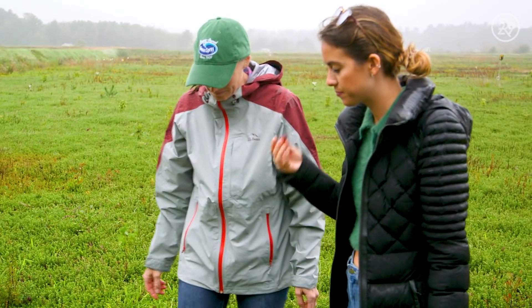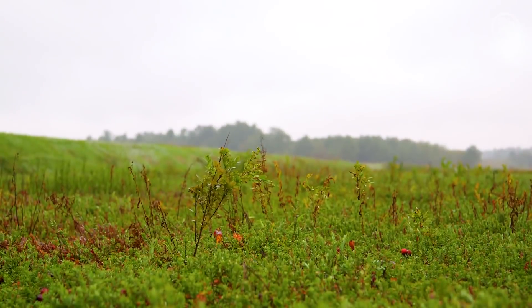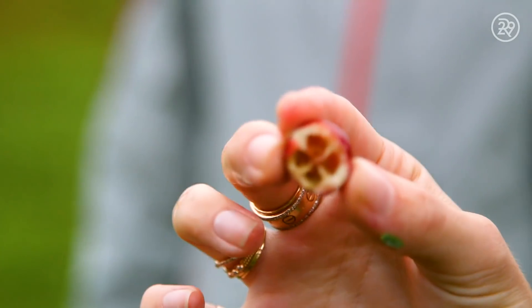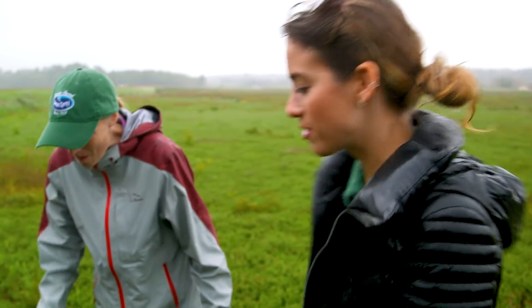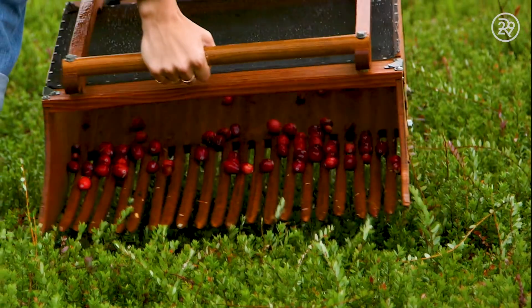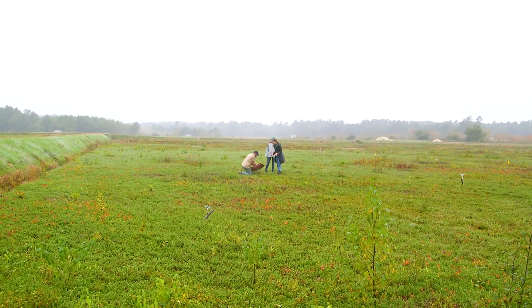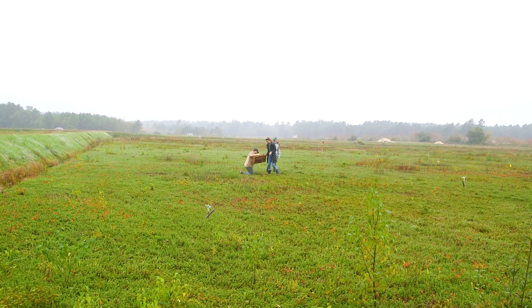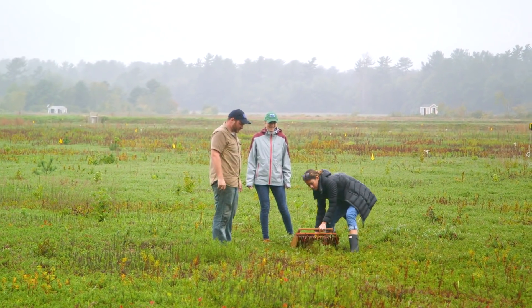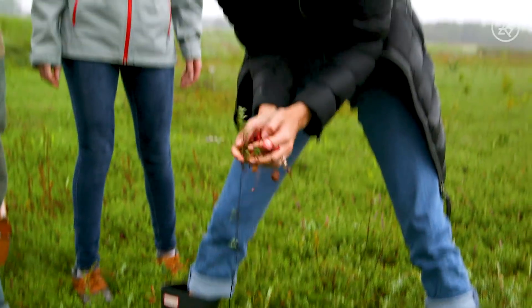I asked if I could taste one, and absolutely I could. The cranberry is one of three native fruits cultivated in North America, and they grow on low-lying vines. I learned that cranberries have four pockets of air in them, which helps them stay afloat once the bog is flooded. Ben then taught me how to use an antique berry picker — what farmers used to use to harvest the cranberries — a tool used to scoop fresh cranberries off the vine so the fruit can be taken indoors and tested for ripeness.